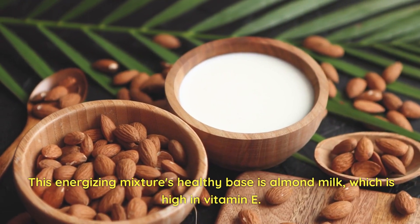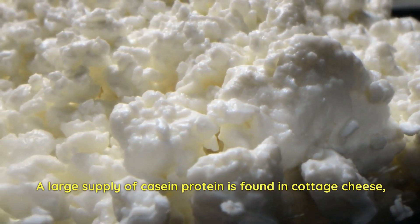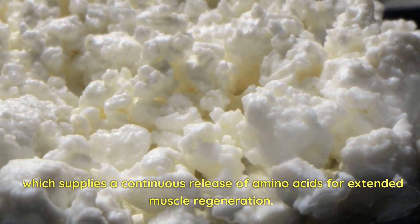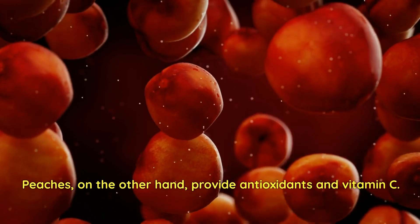Day 2 Snack. We have a wonderful mid-morning snack of cottage cheese and thinly sliced peaches. A large supply of casein protein is found in cottage cheese, which supplies a continuous release of amino acids for extended muscle regeneration. Peaches, on the other hand, provide antioxidants and vitamin C.